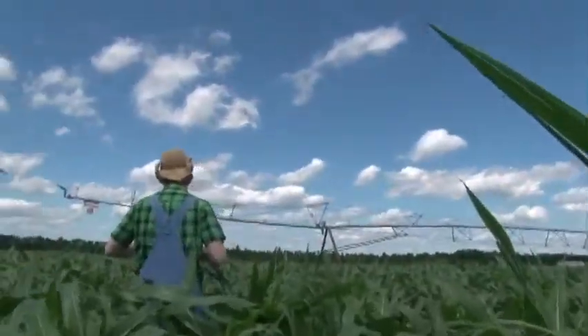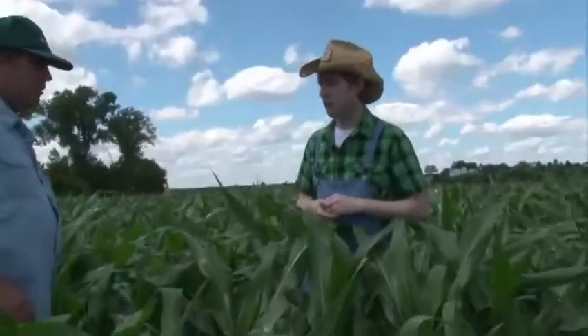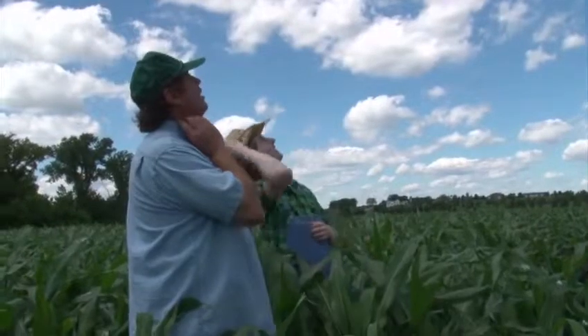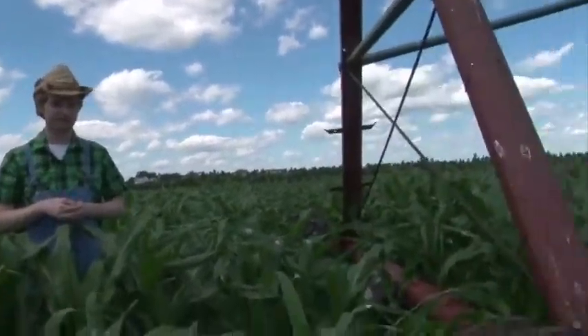Dad, have you ever seen any children of the corn out here? No, I haven't even seen any parents of the corn. Alright, so we made it through the corn — we're at this irrigator. When we run the well hard on this system, we get sand in the water. We've got a hole in that sand trap and right now it's pointed the wrong way. We're going to check the trap and turn it to make sure the water doesn't shoot in the wheel track.